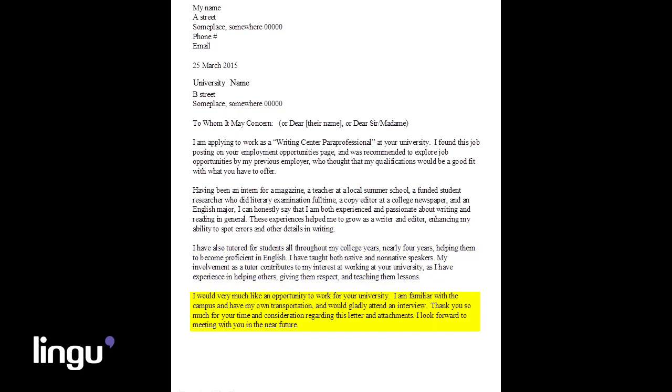Now it's time for your closing paragraph. Be sure to thank the employer for taking the time to read your application. Also state that you will be available for an interview in the future, so they know you have transportation and time. Close the letter with 'sincerely' or a similar formal closing statement. Other closing statements can include 'thank you' or 'sincerely yours.' Closings such as 'faithfully' and 'truly yours' can also be used, and all of these closings will work whether you know the recipient of your letter or not.